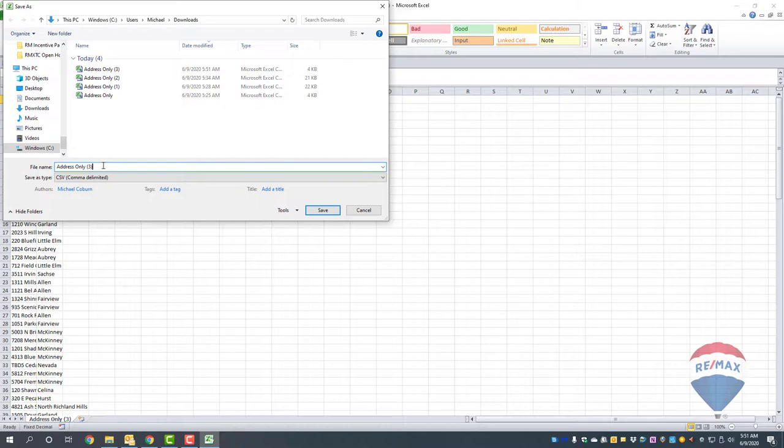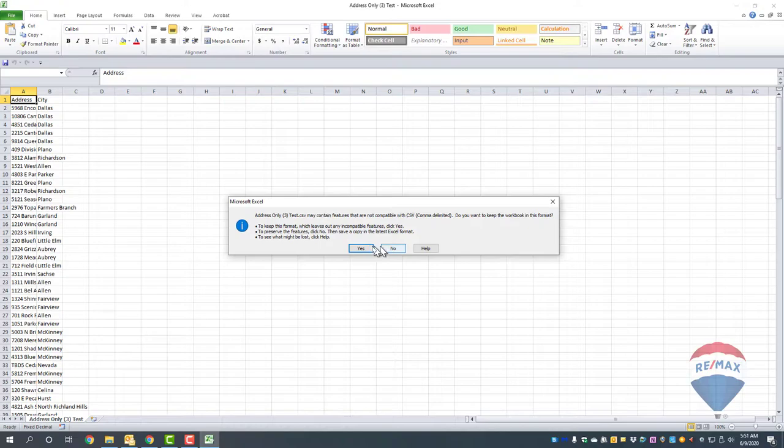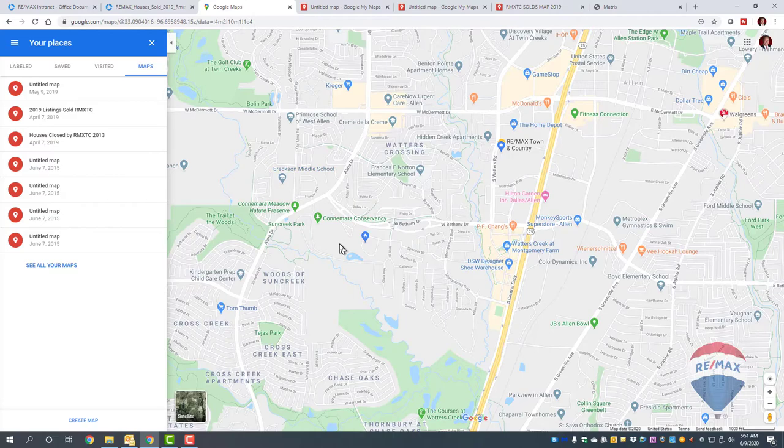I'm going to Save As and name it 'Address Only Test for Remax,' then save it to my desktop right next to my solds. Click Save, then Yes. When you close it, it'll ask if you want to save again — just click Don't Save, since you already saved it.